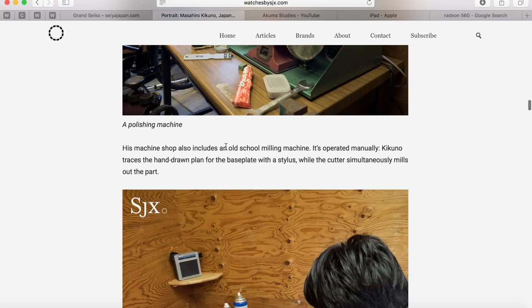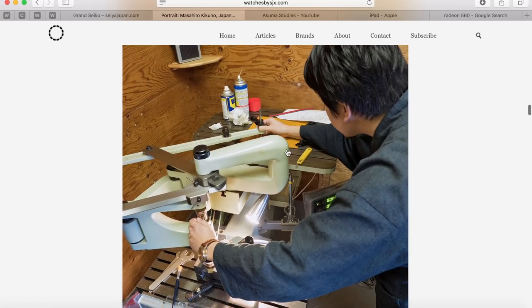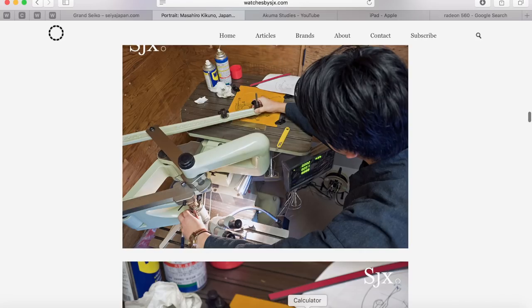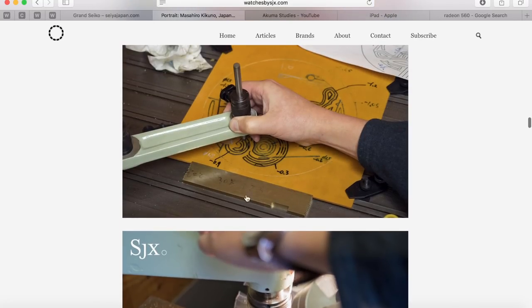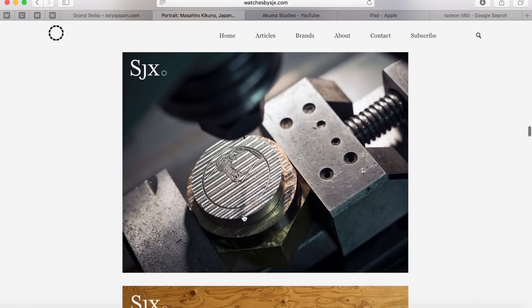The machine shop also includes an old school milling machine operated manually. Kikuno traces the hand-drawn plan for the base plate with a stylus while the cutter simultaneously mills out the part. So what's happening is he's tracing over his design and at the same time that flat drawing is being translated — very small — onto the watch movement. He's cutting out that base plate where all the different parts go. That is a beautiful picture; I think I'm going to make that the thumbnail.